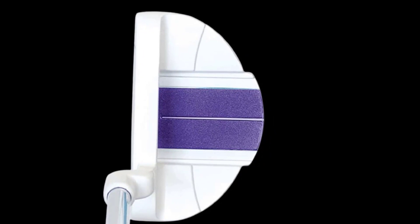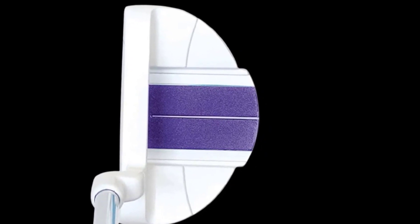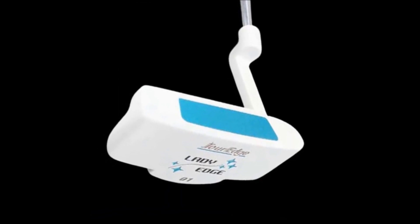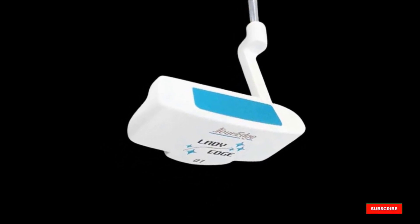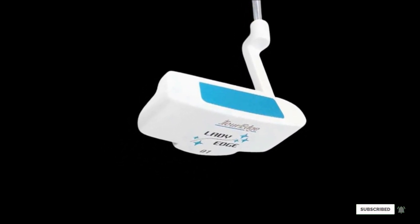A high contrast alignment bar is also included on the crown, making it easier than ever to align the club head with the ball. Each club comes in a brilliant white color and includes an oversized grip for added stability.